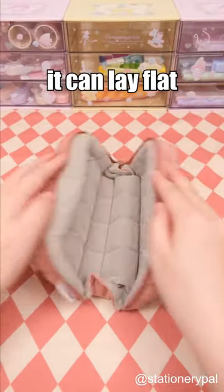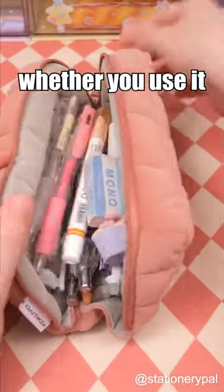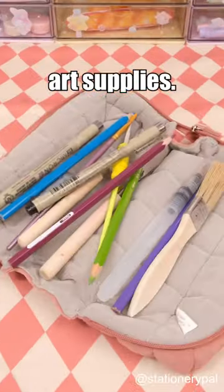When opened, it can lay flat at 180 degrees, making it convenient whether you use it as a pencil case for classes or a storage pouch for art supplies.